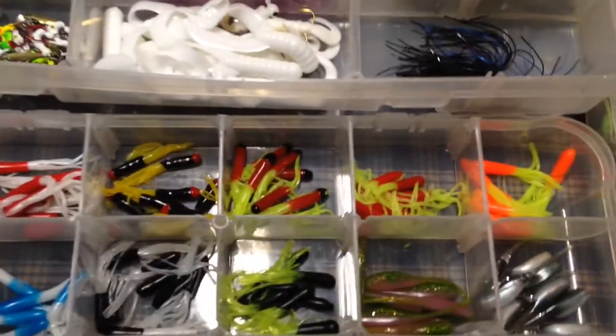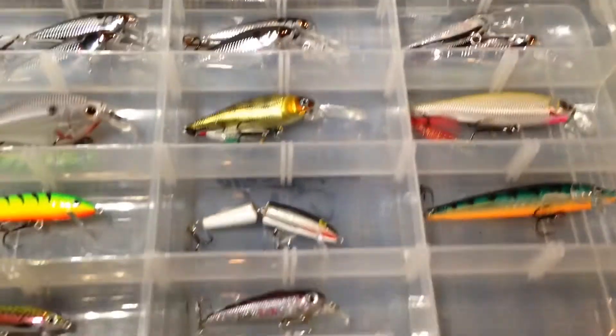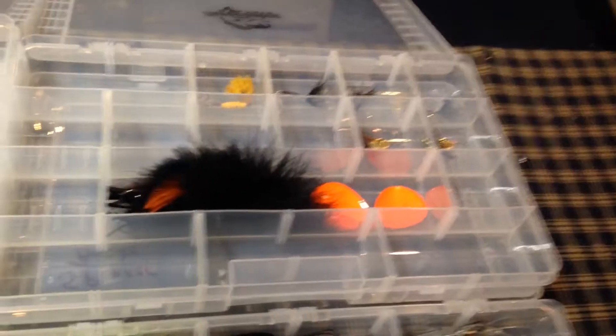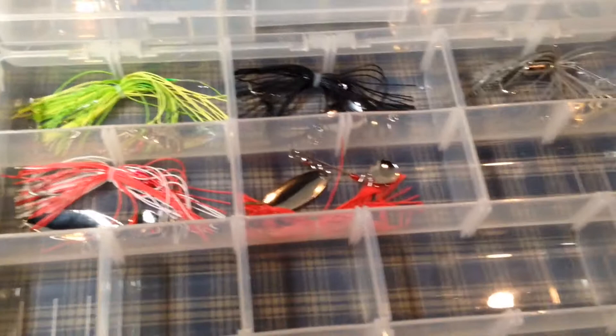Little panfish kit. Then over here is the serious stuff — got some little crankbaits and my bigger crankbaits. All my topwater stuff. And I've got some spinners over here — big muskie spinner and some spinnerbaits.